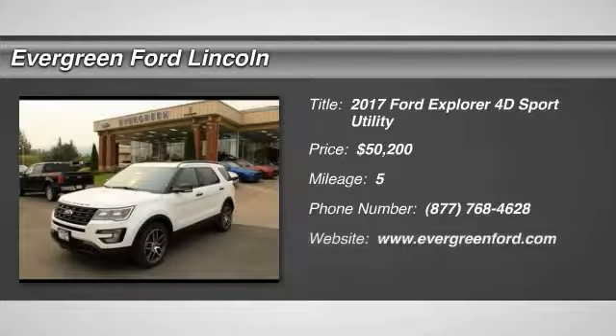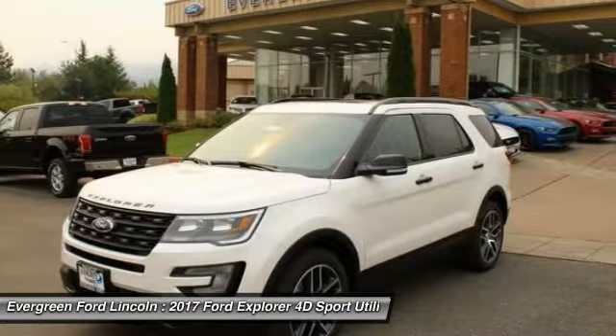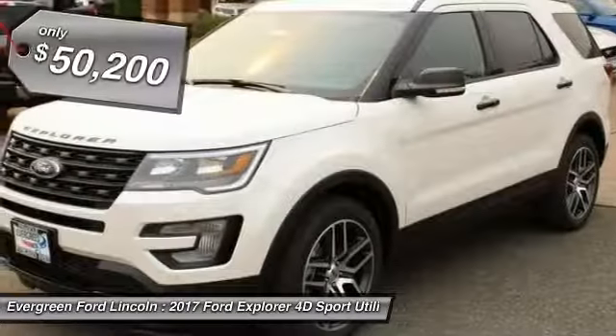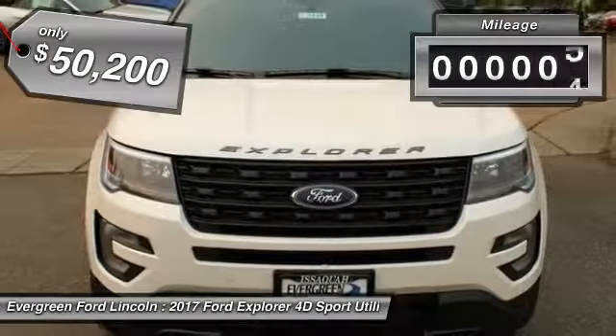Take a ride in a 2017 Explorer. You've got a lot of capabilities to call on in a Ford Explorer. Don't underestimate your choices — it is priced below $55,000. This vehicle has less than 100 miles.